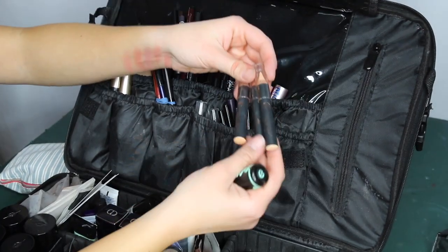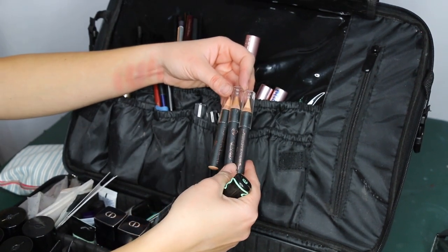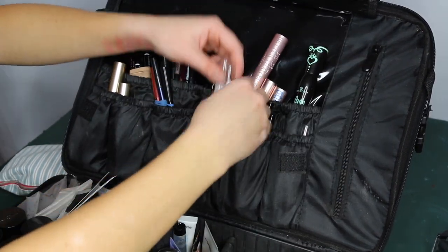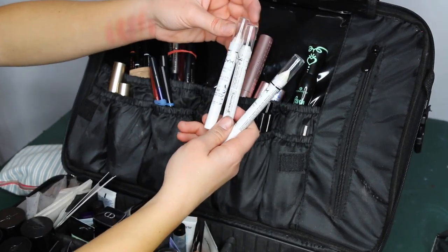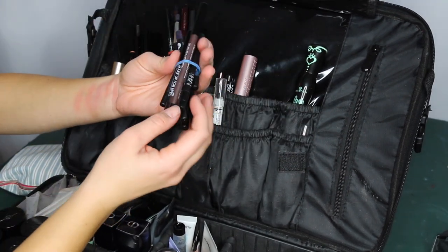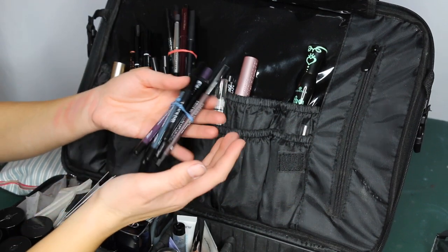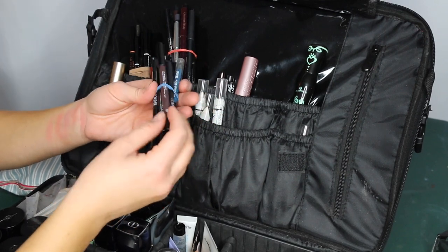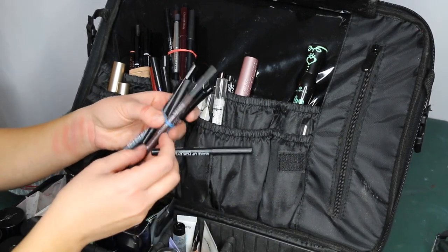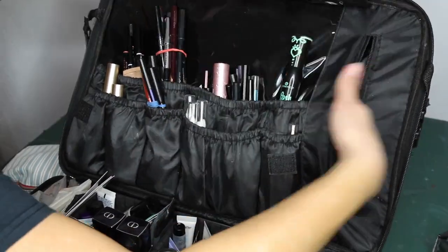Down here I have Anastasia brow concealer sticks that I almost never use since I rarely clean up brows. I have NYX Jumbo Eye Pencils in Milk, Cottage Cheese, and Black Bean as eyeshadow bases. Up top there are Makeup Forever Aqua Excel waterproof eyeliners — the most waterproof eyeliners on the market. I'm more than halfway through my M10 because I use it on almost every client. There's also a random mirror I never use.